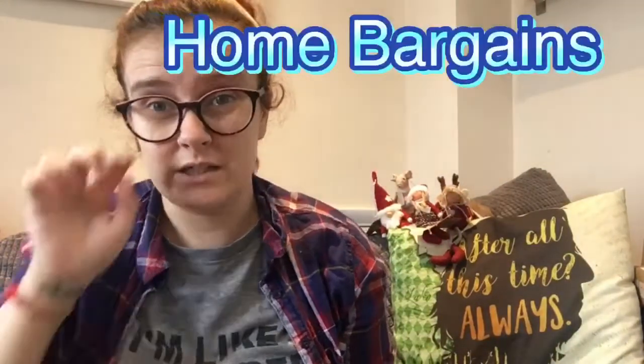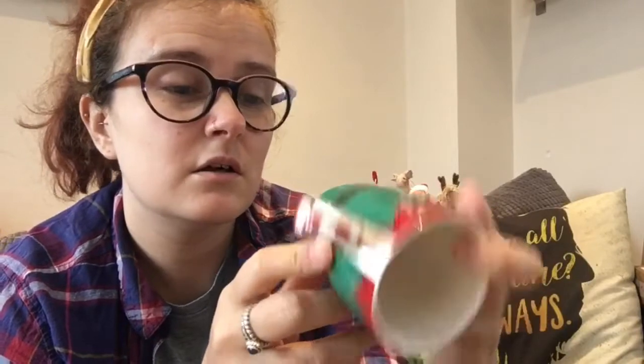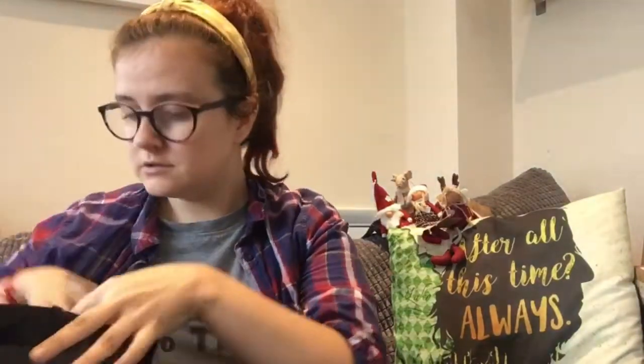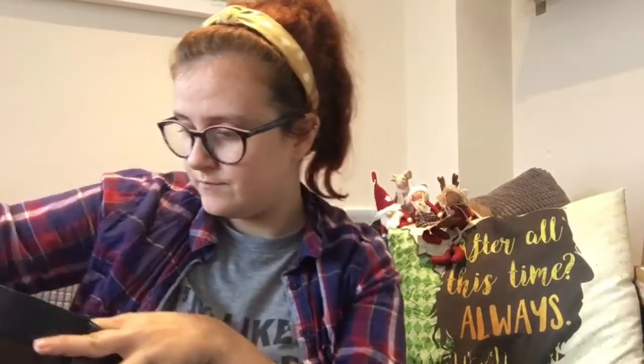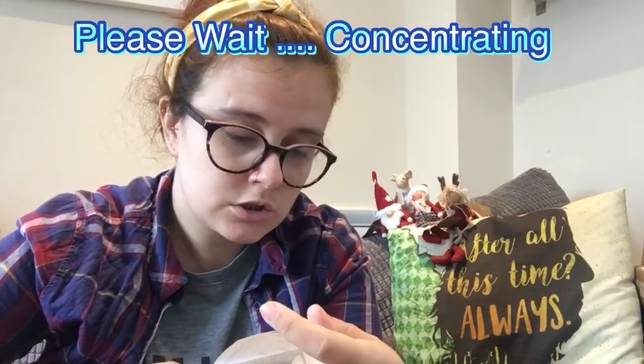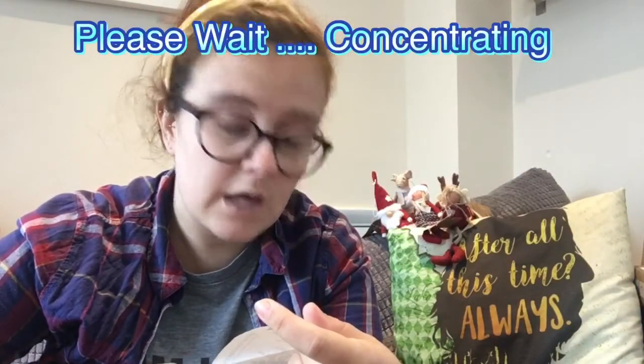Right, Home Bargains. I got this for Ethan — I know it's an espresso cup but I just thought it was really cute. I thought he could have his milk in it. Let me check the receipt — it was 99p.